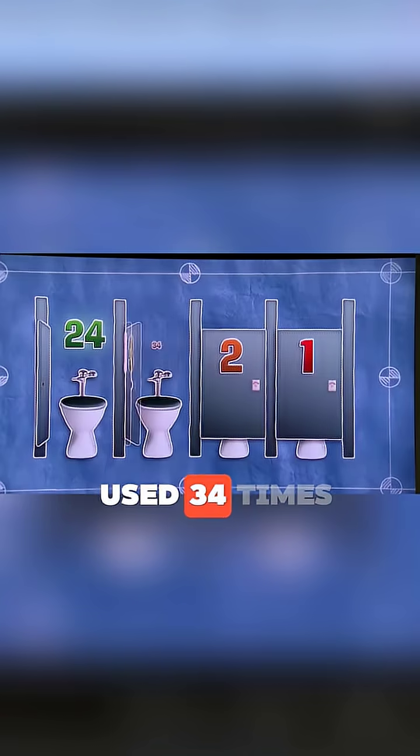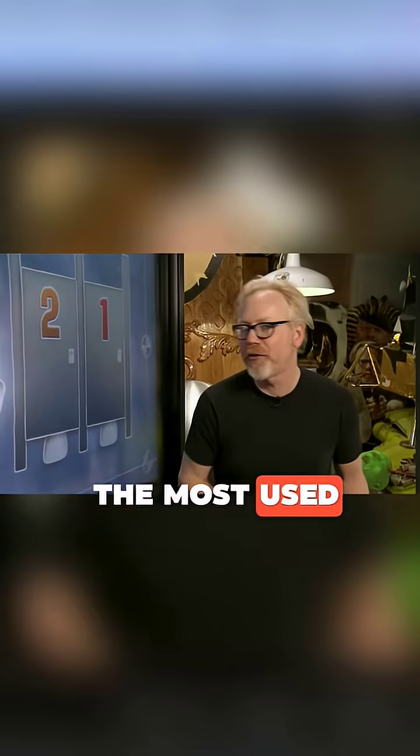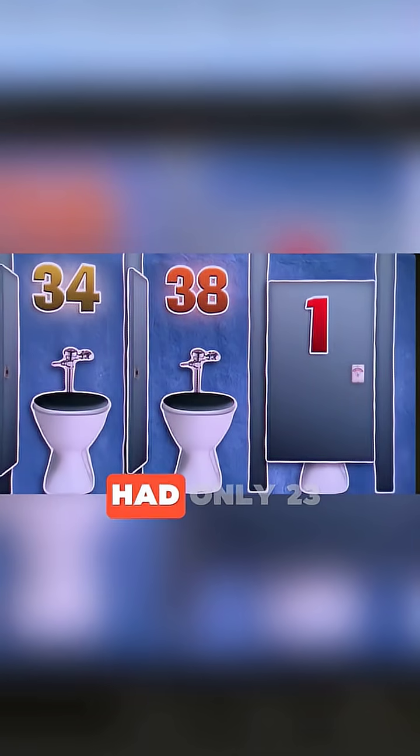After four days, it was time to analyze the data. The counters revealed that stall 4 was used 24 times, stall 3 was used 34 times, stall 2 was the most used with 38 entries, while stall 1 had only 23 uses.